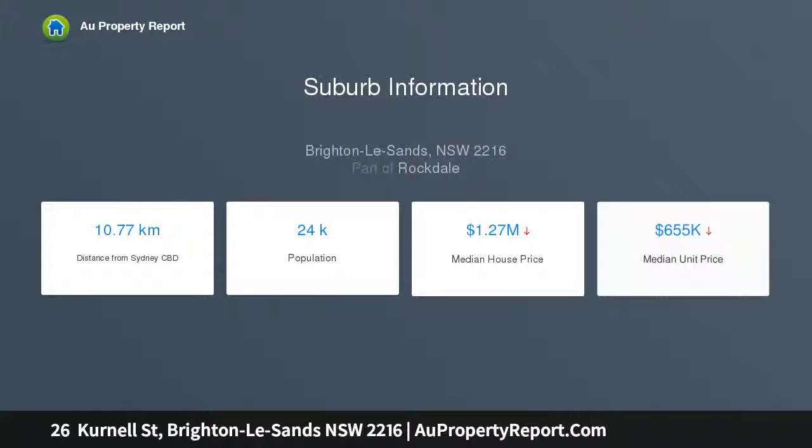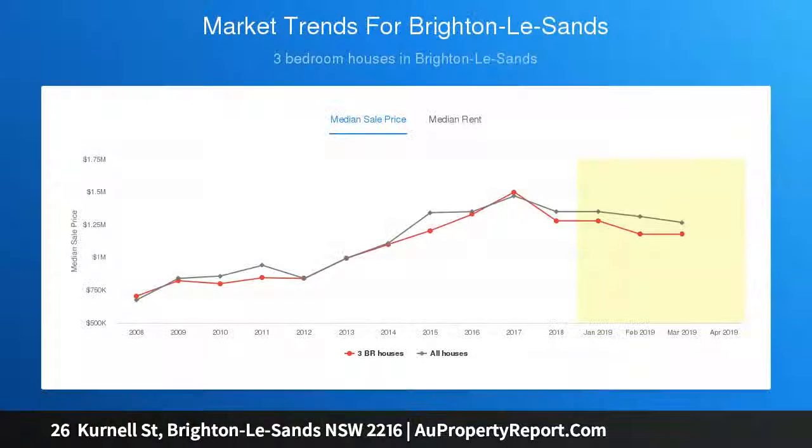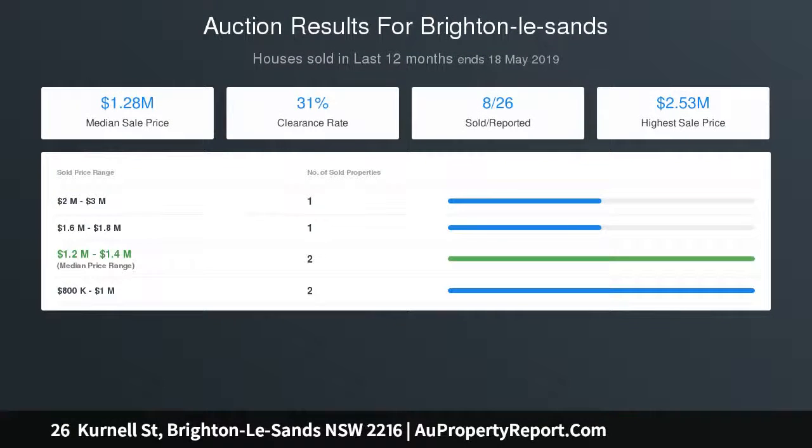Nestled at the end of a cul-de-sac, just five minutes walk from the beach, spoil the family with a convenient bayside lifestyle close to shops, great cafes, and city buses. Double-fronted design flows into modern open plan living and dining.